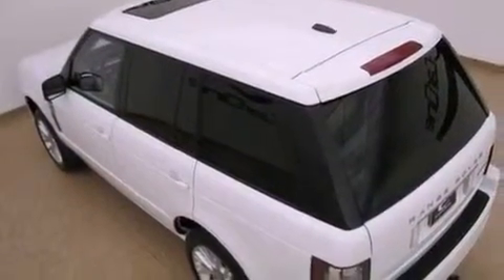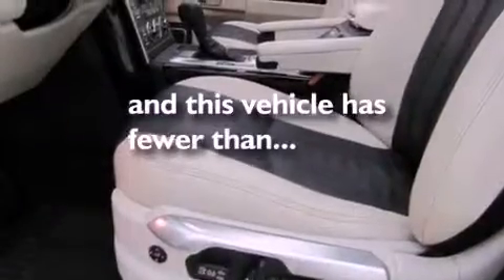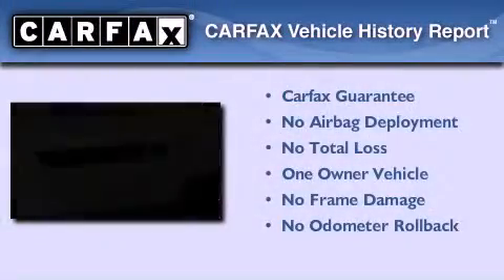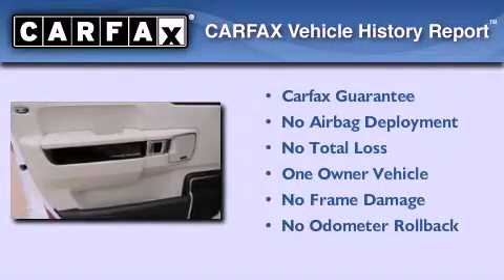Additional features include xenon headlights, a navigation system, and a rear view camera. This vehicle has fewer than 11,000 miles on the odometer. This Land Rover has had only one owner and it qualifies for the Carfax buyback guarantee.